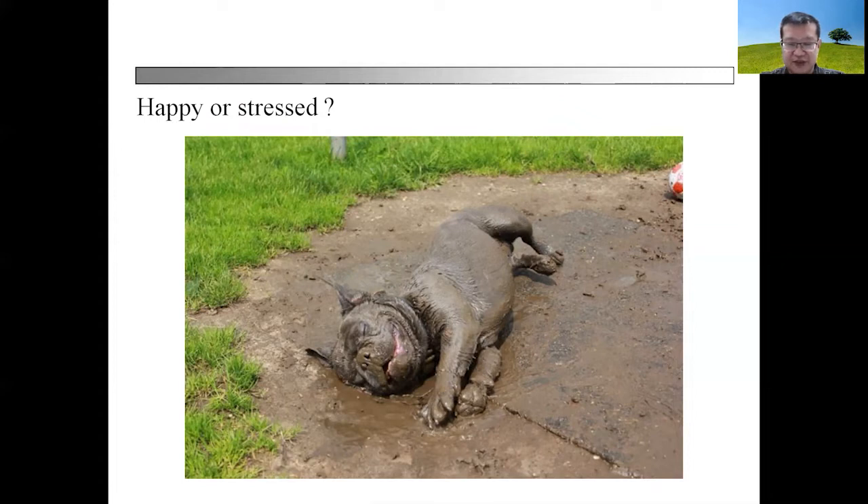I leave it to you to judge whether this dog is actually happy or stressed, because depending on circumstances and depending on what has been presented to you, the picture may not represent the full facts.